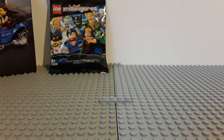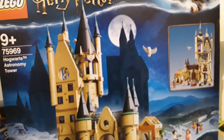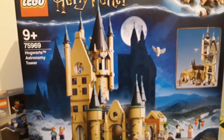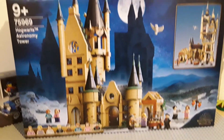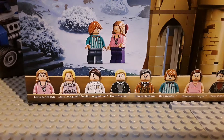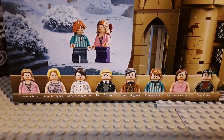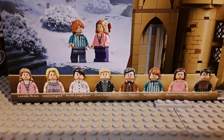And now for the big set — we have the 75969 Hogwarts Astronomy Tower. It's a big set. I got this for my Hogwarts diorama. I have the clock tower, the main hall, and the extension — I don't know what it's called, the one with the Whomping Willow. So here are the figures — it comes with 11, and I believe every single one of these are exclusive. Lavender Brown.